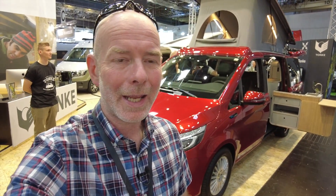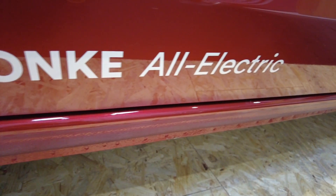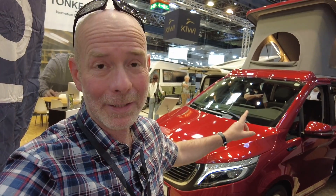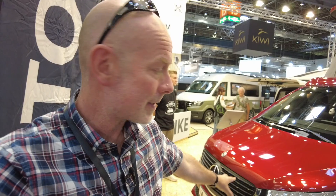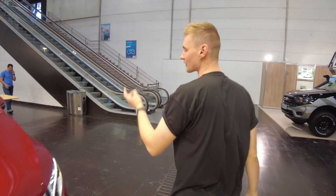Here we are back again at Caravan Salon Düsseldorf 2022, and I have found an all-electric camper van that you can buy today. I have to say a huge thank you to Moira, one of my lovely subscribers, who pointed me in the right direction of the Tonke — the Mercedes-based all-electric camper van. It can do 320 kilometers in the real world on a charge, and Simeon from Tonke is going to talk us through it. We're going to start on the left side.